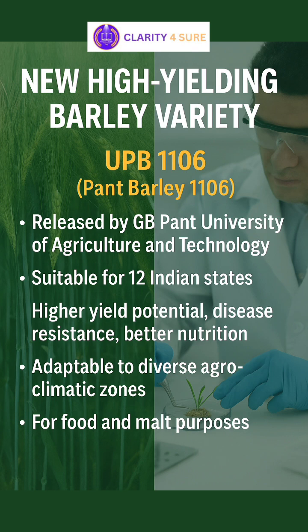What makes UPB-1106 remarkable is its higher yield potential, resistance to major diseases, and enhanced nutritional content, including better grain protein and fiber levels.